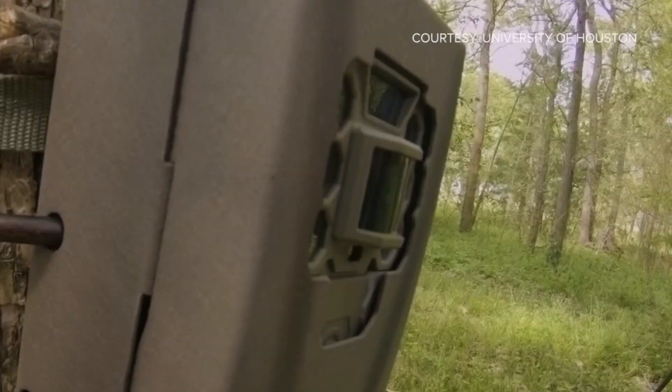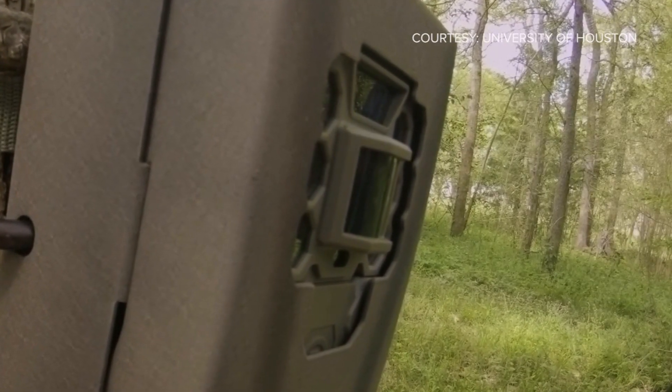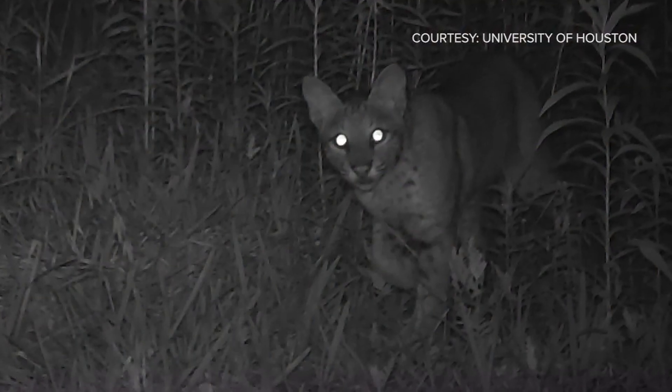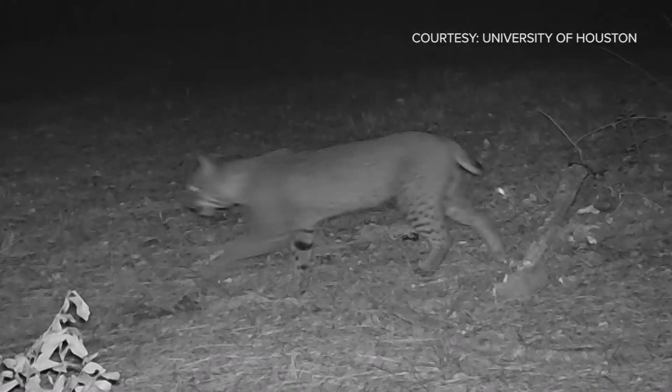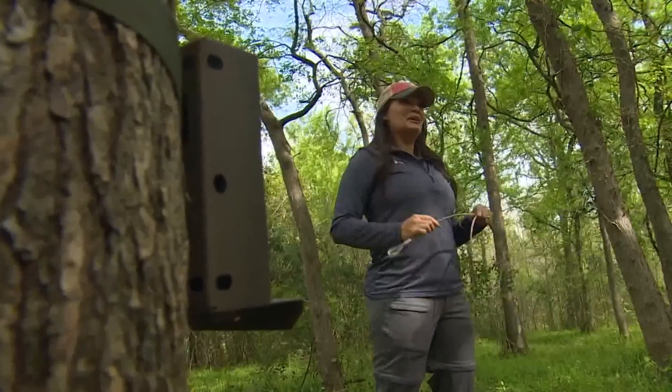25 trail cameras are specifically placed within a 30-mile radius of Houston. We have seen coyotes at almost every one of our sites. Night vision helps to capture bobcats, which are a little more elusive. We're here, they're here — we've got to learn to interact.